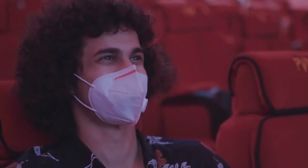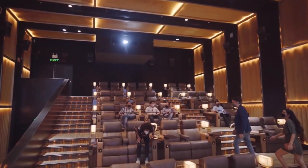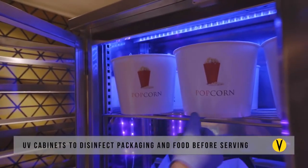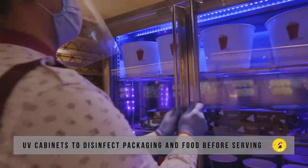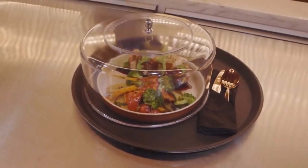A one-seat gap will be kept between each booking transaction to maintain social distancing in normal auditoriums, while the gap between installed seats addresses the social distancing requirement in the premium auditoriums. The disposable food packaging, crockery, and cutlery are disinfected using UV technology.